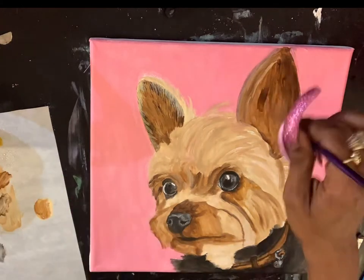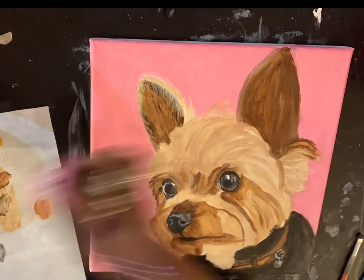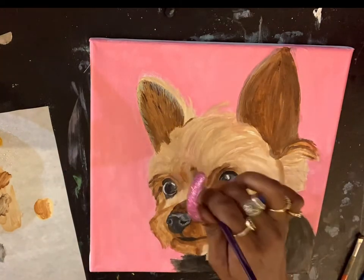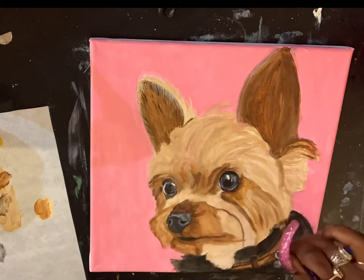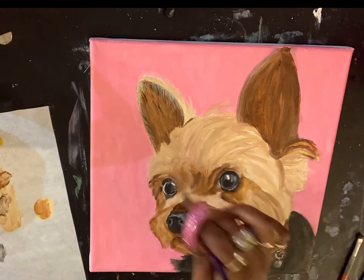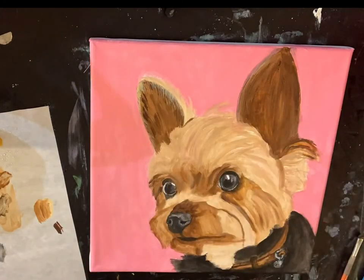Number three is commissions, and commissions are my favorite. These are custom paintings and they're more personal — you really get to know and build a relationship with clients. Lots of times they'll be repeat customers and will also refer friends or family to you.